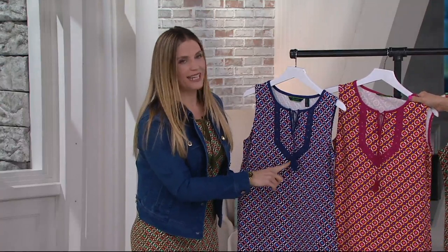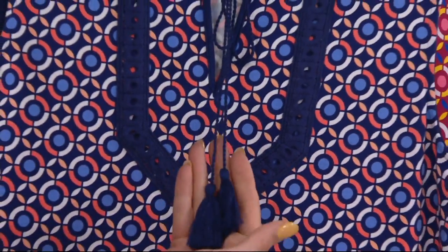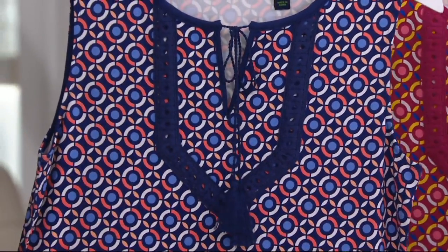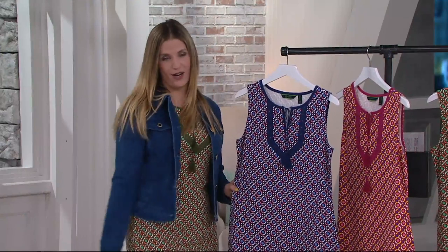We've got some awesome Sea Wonder details in the lace detail around the neckline. It's a tunic neck with beautiful tassels as well — so Sea Wonder, so fun. Wear them tied, wear them untied, and then we've got the lace down at the bottom which goes all the way around as well.